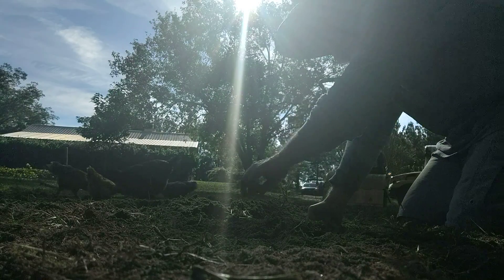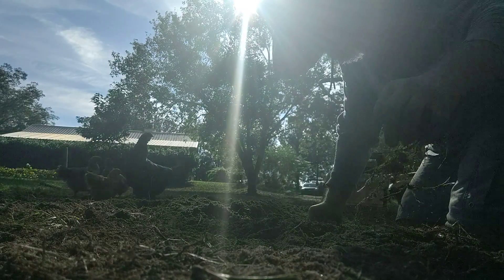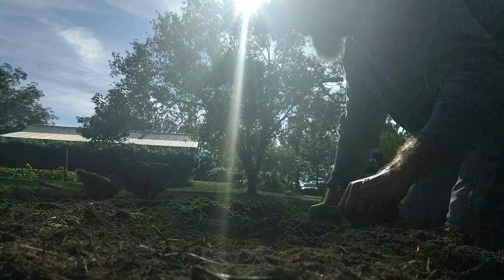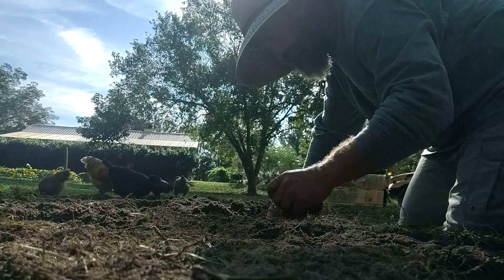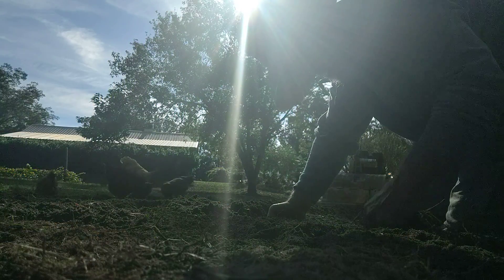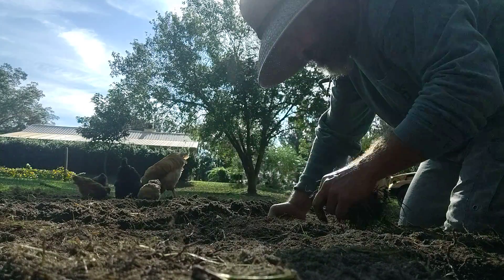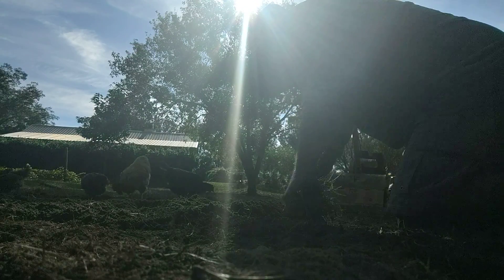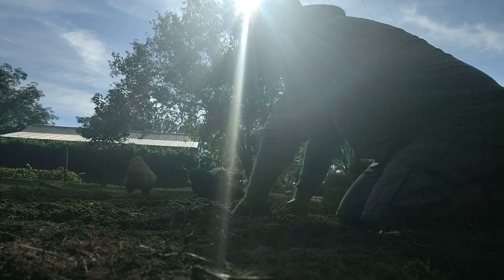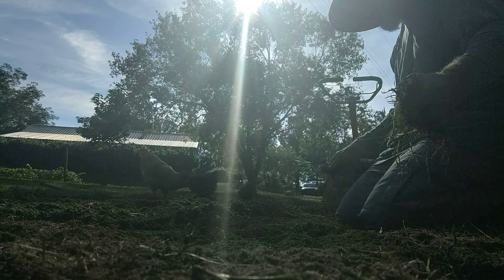Good morning, welcome to the Bearded Bama Bushcrafter. As you can see this morning I'm playing in the dirt — one of my favorite things to do. I don't get to do it that often. I used to do it all the time, then I became an adult and started doing adult things, but I've realized adult things are no fun. So I'm reverting back to my inner child, and here I am in my garden with some of my chickens, tilling through it one more time.